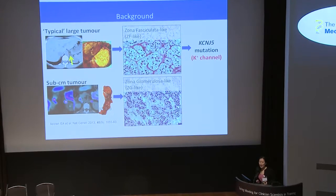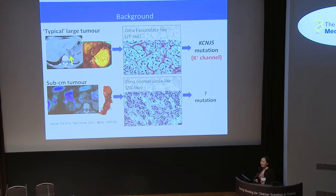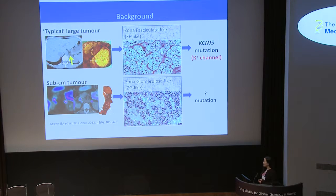Thanks to a landmark paper in Science in 2011, we now know that this first subgroup of larger ZF-like adenomas have causative somatic mutations in the potassium channel KCNJ5. This brings us to the question of whether the smaller ZG-like tumours have their own hallmark mutations, because up until recently it wasn't appreciated that this condition comes in different flavours. This led our group to exome sequence 10 of these smaller ZG-like adenomas, and very excitingly, 9 out of the 10 were found to have somatic mutations in either a sodium potassium ATPase or voltage-gated calcium channel. So my question is: how about tumour number 10?